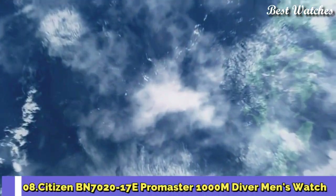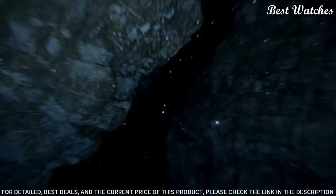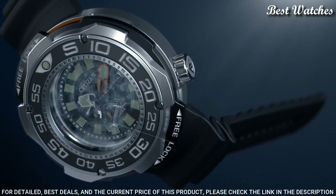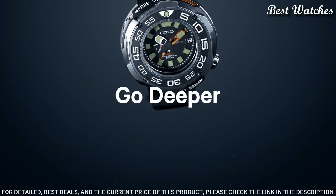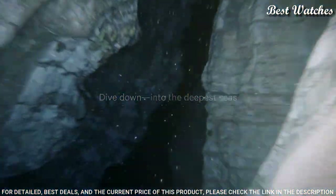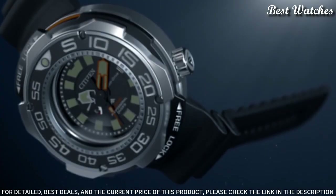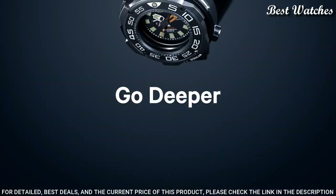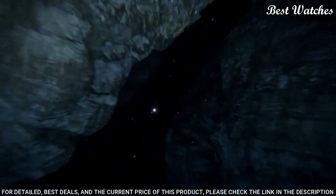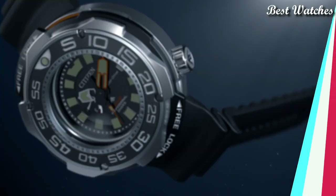Number 8. Citizen BN7020-17E Promaster 1000m Diver Men's Watch. Gray Titanium Case with a Black Rubber Strap. Unidirectional Rotating Gray Titanium with a Black Inlay Bezel. Black Dial with Luminous Silver and Orange Hands and Index Hour Markers. Dial Type: Analog. Caliber EcoDrive J210 EcoDrive Movement. Scratch-Resistant Sapphire Crystal. Screw-Down Crown. Case Size 52mm, Case Thickness 22mm, Band Width 22mm. Water-Resistant at 1,000m / 3,300ft. Functions: Date, Hour, Minute, Second.